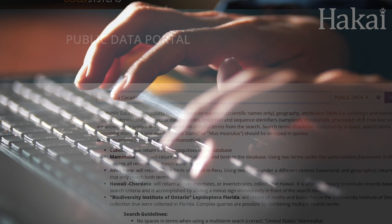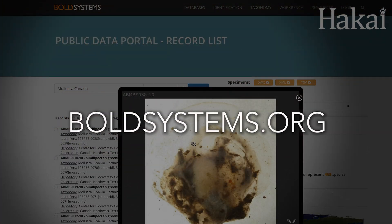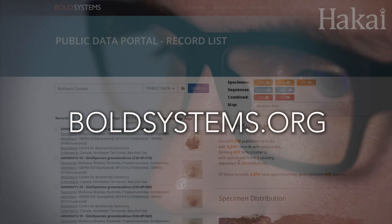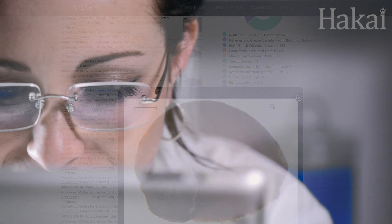The library is called the Barcode of Life Data System, or BOLD. And just like a library, it's accessible to the public — a tool that should have the next generation very, very excited.